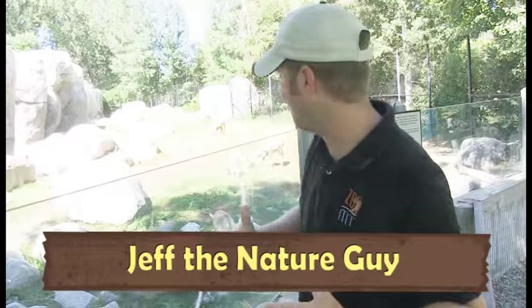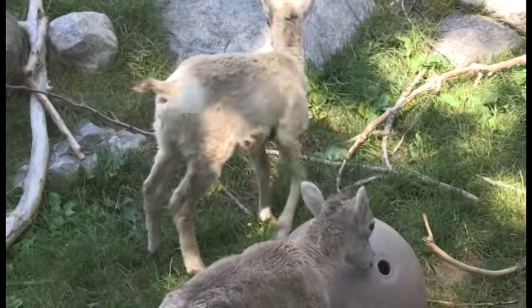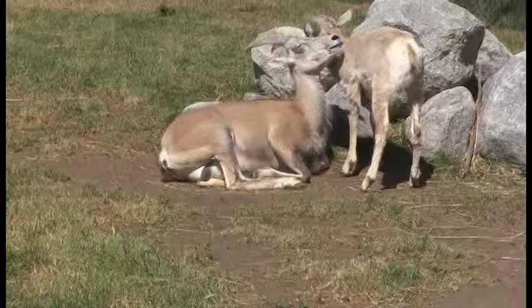Hey guys, Jeff the Nature Guy here on a beautiful sunny day at the zoo. I want to introduce you to our newest residents, our baby bighorn sheep. Look at how cute these two are. We had two of them and you're looking at each mom — each mom had one baby.